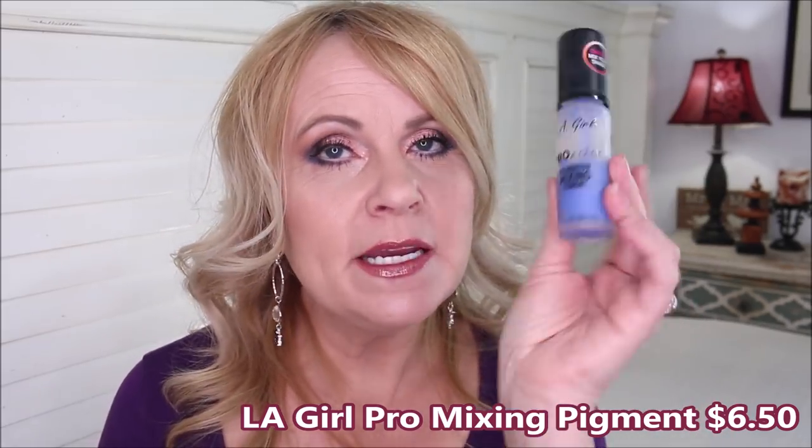I use the LA Girl Color Corrector Pro Pigments as a foundation mix-in. The blue makes any foundation cooler-toned. For warm-toned gals who can't find a warm enough foundation, they have orange for peach undertones and yellow for golden undertones. They also have a white to lighten any foundation. Back to the Flower Beauty Light Illusion — it's beautiful but probably wears the least amount of time of all my foundations. It has a gorgeous candlelight glow cast to the skin.